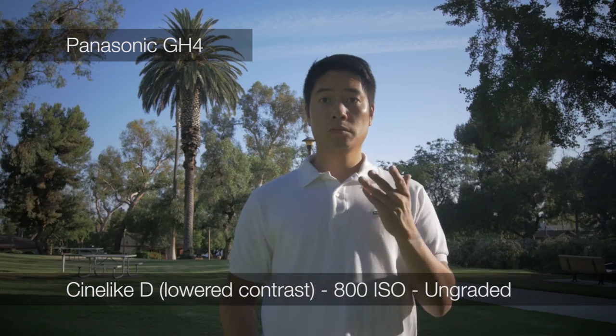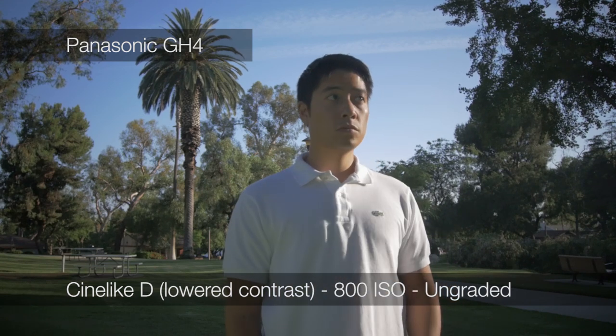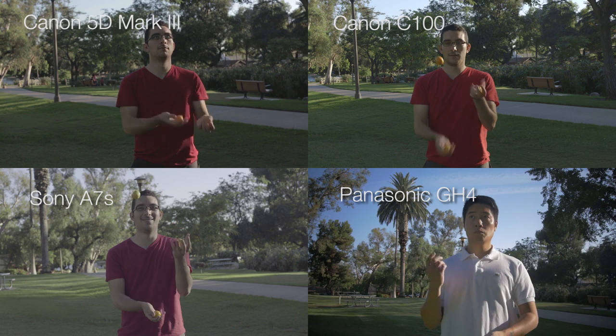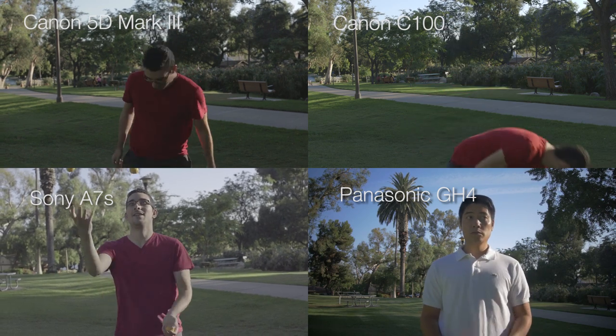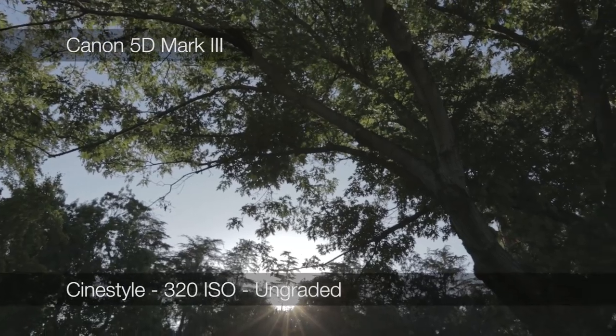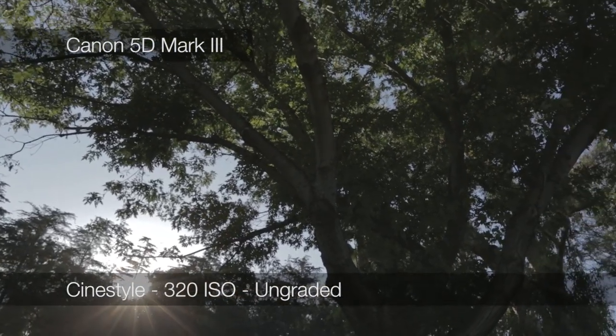For the GH4 re-test, I had to step in for Marcus the following day, without oranges. And of course, a super high contrast sun and foliage shot was included.